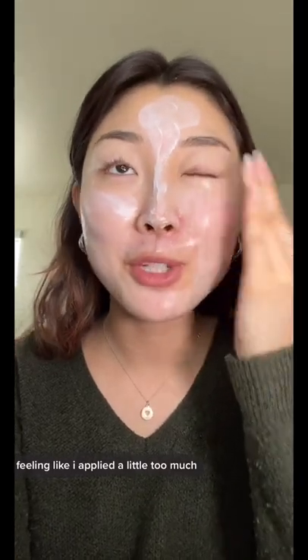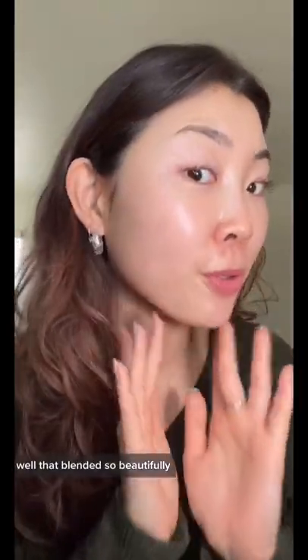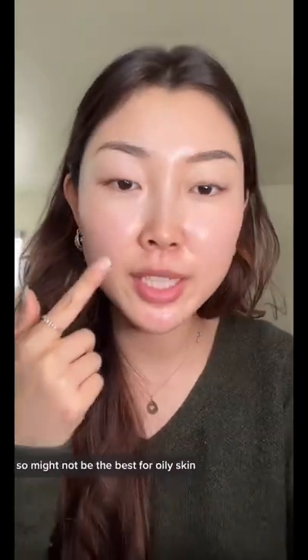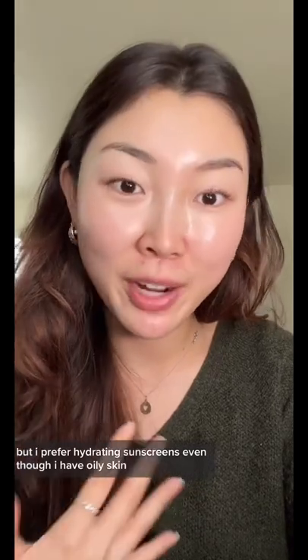Feeling like I applied a little too much but there's never too much sunscreen. Wow, that blended in so beautifully — there's no white cast. It's not sticky but it is definitely really really dewy, so it might not be the best for oily skin, but I prefer hydrating sunscreens even though I have oily skin.